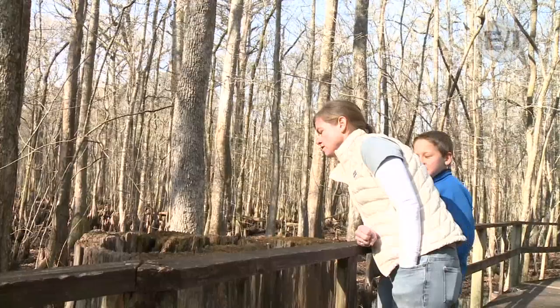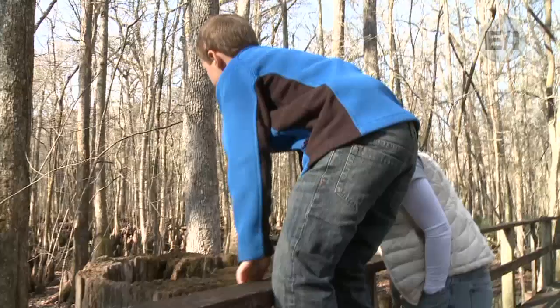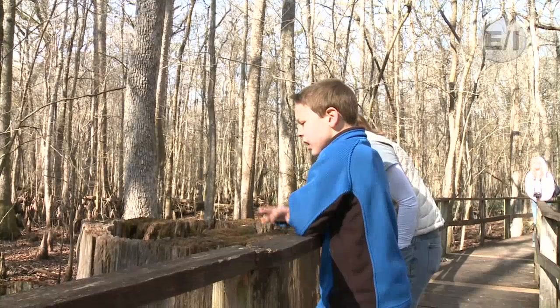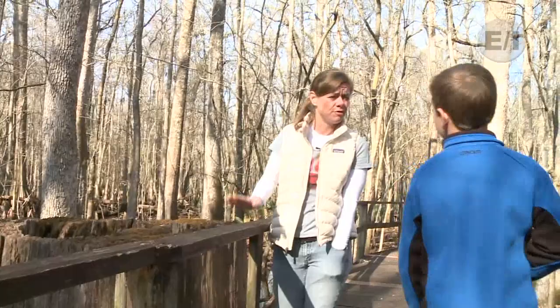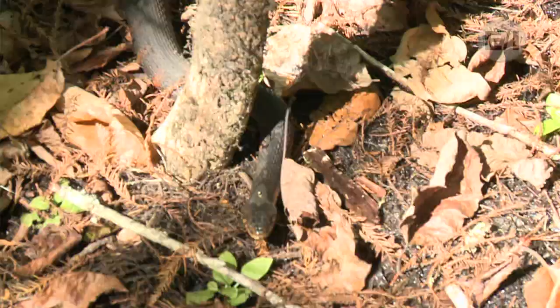This is what a hollow tree looks like if you were to cut one down. See how this cambium — this is dead cambium. Nice, live, healthy cambium would be that nice pretty orange color. But this isn't solid anymore, it's thinned out. As long as it's still healthy and alive, it can continue living. This one just died of natural causes, just old age, and so they had to eliminate it because if it had fallen, it could have fallen on this boardwalk and hurt some people.